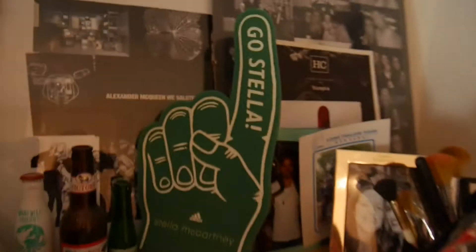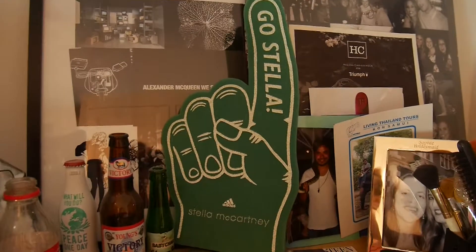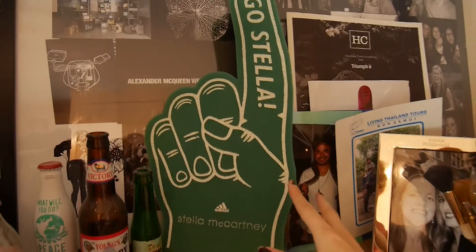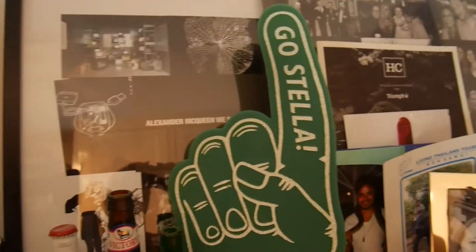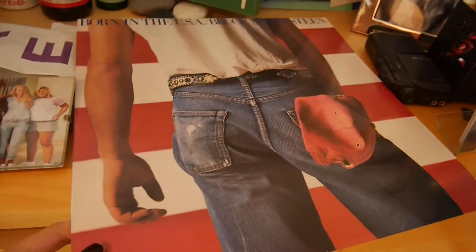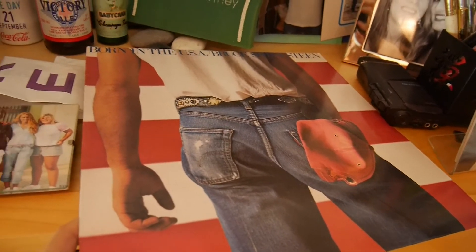Over here, a Ghost by Stella glove — much like the gladiator glove she used in one of her shows many years ago, I can't remember which one. And a Bruce Springsteen record — I don't care what you say, he is still very much the boss.